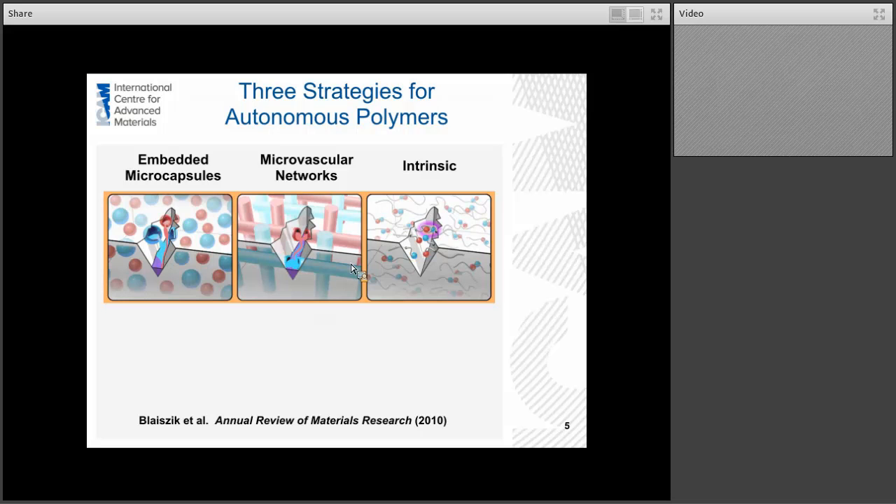Looking across the literature and in our own work, there are really three strategies for autonomous polymers, or creating these kinds of functions in polymers. The first is embedded microcapsules, where you have small core-shell microcapsules embedded in the polymer. They have good shelf life and they're easy to bring into a polymer, coating, or paint. The real disadvantage is that once the capsules are open, they're essentially done with their function, and the goal is to have enough capsules to extend the life sufficiently.